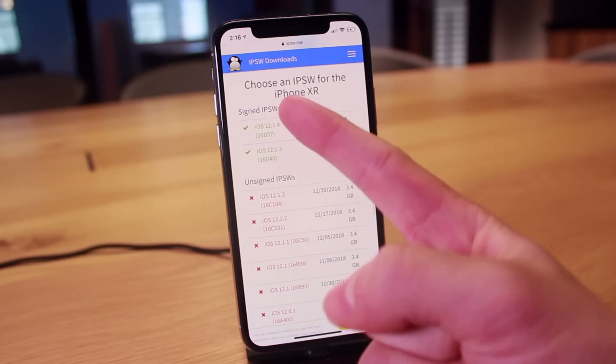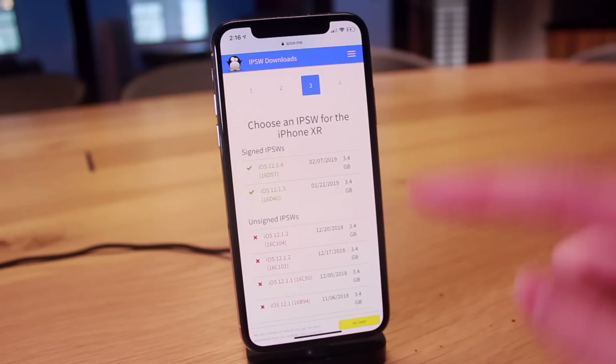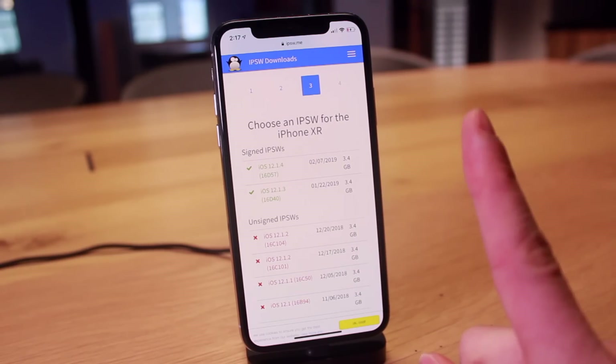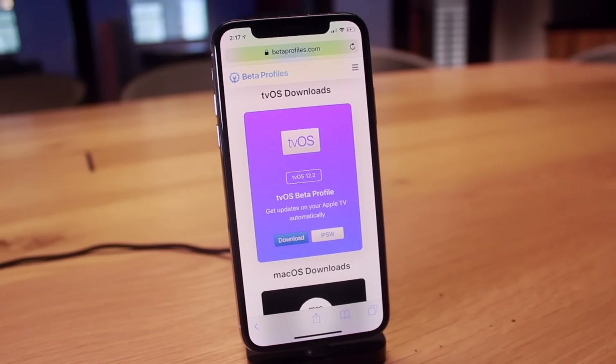If you guys are currently running iOS 12.1.4 or iOS 12.1.3, you need to downgrade immediately as this jailbreak is only going to support iOS 12 to 12.1.2. And while these firmwares are no longer being signed by Apple, as of recording this video, iOS 12.1.1 Beta 3 still surprisingly is being signed, meaning it is possible to downgrade from these firmwares to iOS 12.1 Beta 3 via iTunes. I have a tutorial on exactly how to do that — just check the comments down below or in your cards for that link. Once you guys finally get to that firmware, definitely install the tvOS beta profile to block over-the-air updates, so your device doesn't accidentally get updated overnight. You definitely want to stay on iOS 12 to 12.1.2 and do not update your devices.